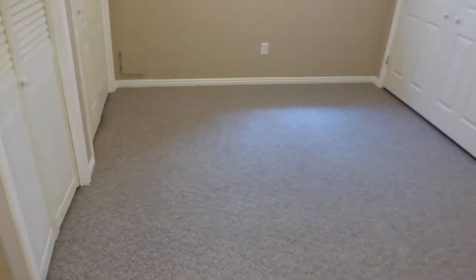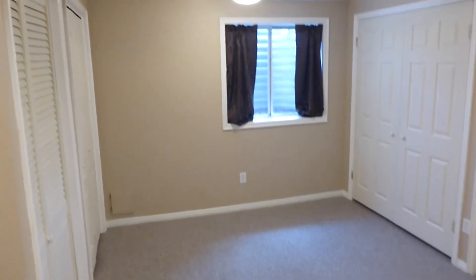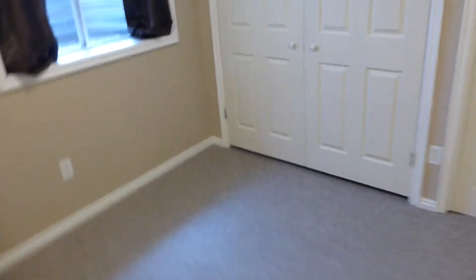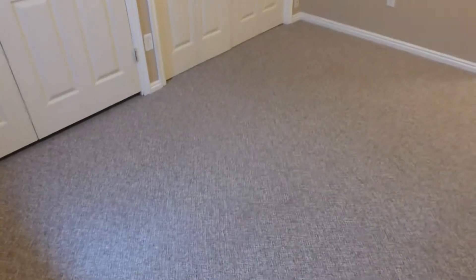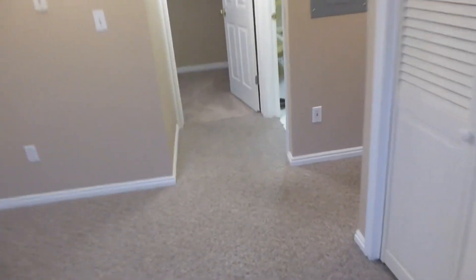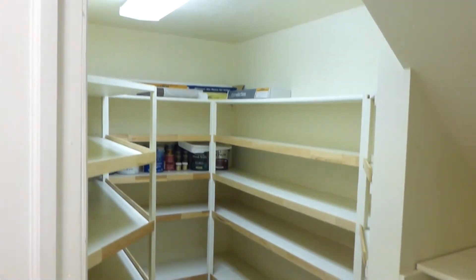We'll go down into the basement. It's a finished basement as well. This area could be considered another smaller family room. There are some utility closets down here, and it does have a window. In this closet here, there's actually a drop-down Murphy bed for guests. There are more storage closets and a nice big storage room. The fifth bedroom is located right here off this additional little family area.